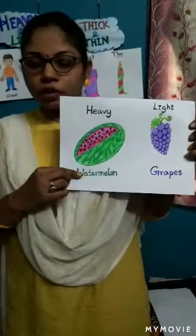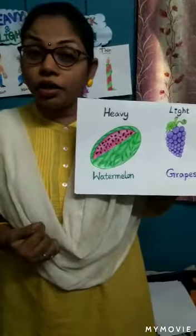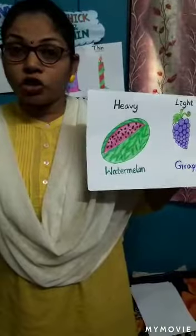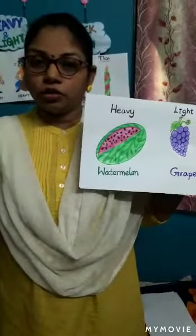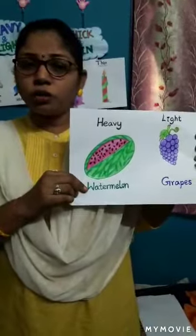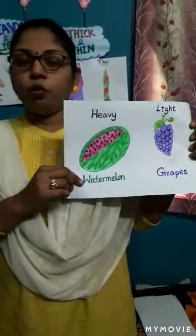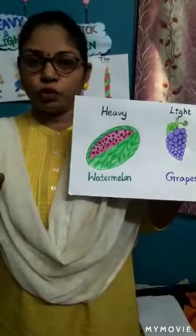What fruit is this? Watermelon — and this one is grapes. Which is heavy, children? The watermelon is heavy and the grapes are light. Can you lift the watermelon? No, you are too young to lift the watermelon. Your mom and dad will carry the watermelon from the fruit shop.